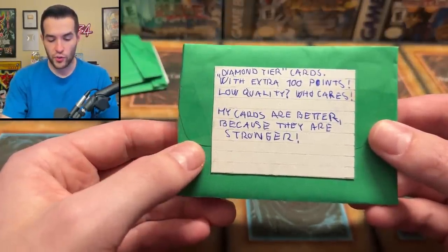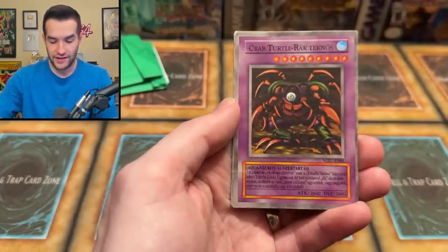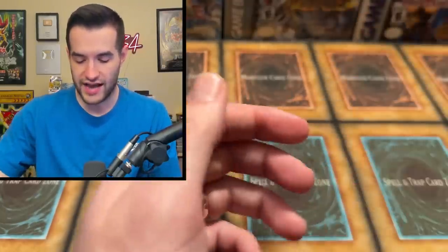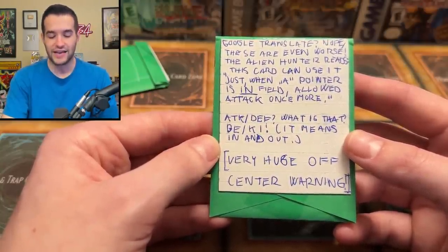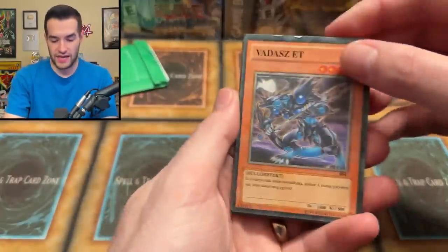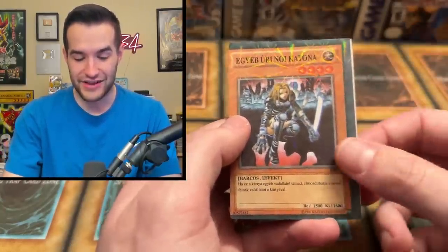Number four: 'Diamond tier cards with extra 100 points. Low quality, who cares? My cards are better because they are stronger.' So we have strong cards — Heels and Root, Right Leg of the Forbidden One, Crab Turtle, Labyrinth Wall, and Whipped Tail Crow. The translations on these are even worse — Alien Hunter reads 'this card can use it just when a pointer is on the field, allowed attack once more.' Attack and defense is listed as 'in and out.' Huge off-center warning — we got a misprint here, and this one is literally on the other card like a miscut. If you graded something like that it'd definitely be a miscut.